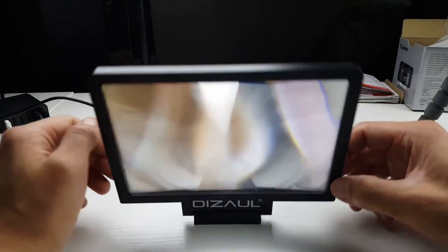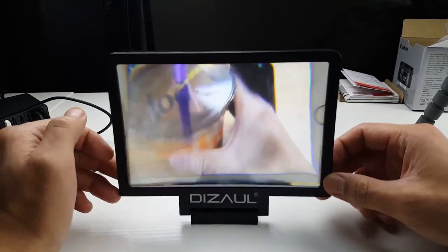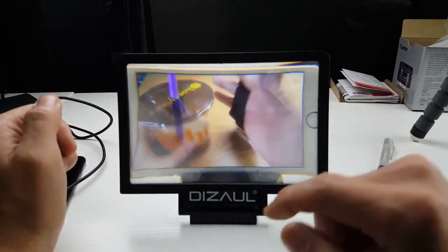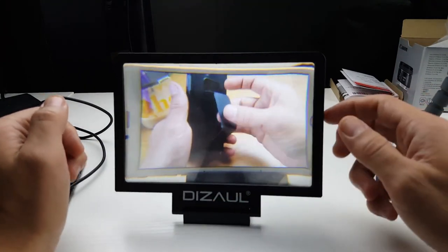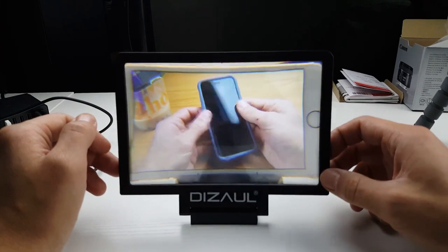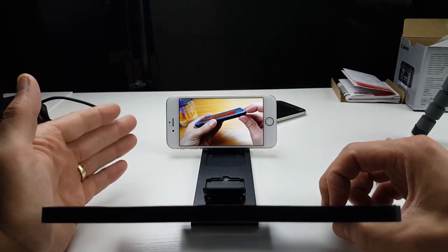With the help of this device's 3D magnification technology, lose yourself in your favorite content. With the magnifier, you can see your smartphone's screen larger and more clearly, which makes games, movies, and videos look much more realistic.